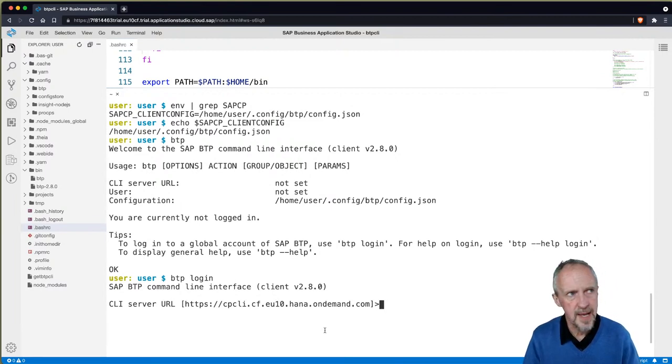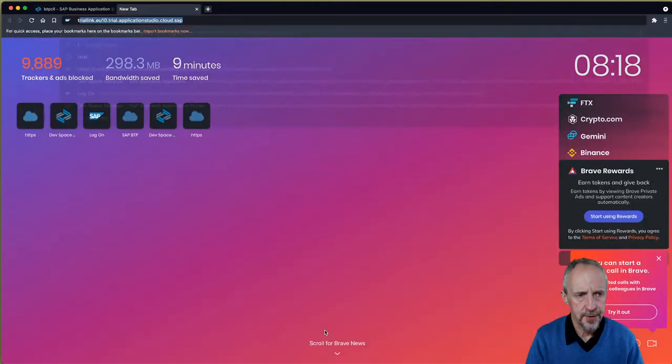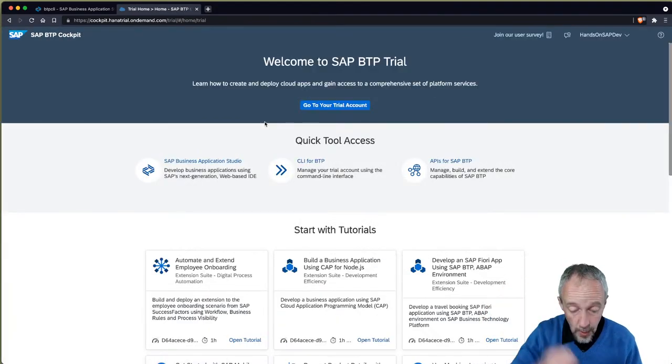MIT CTSS in 1965 — a year before I was born. Peter says he prefers .profile. There's a really nice way these things all work together. Some people prefer .profile, absolutely. So let's log in. We know about the CLI server URL and the global account subdomain. I've got my trial hands-on SAP Dev trial account.